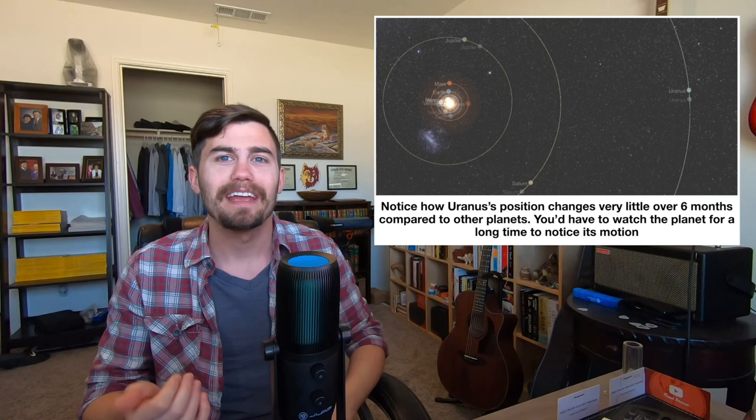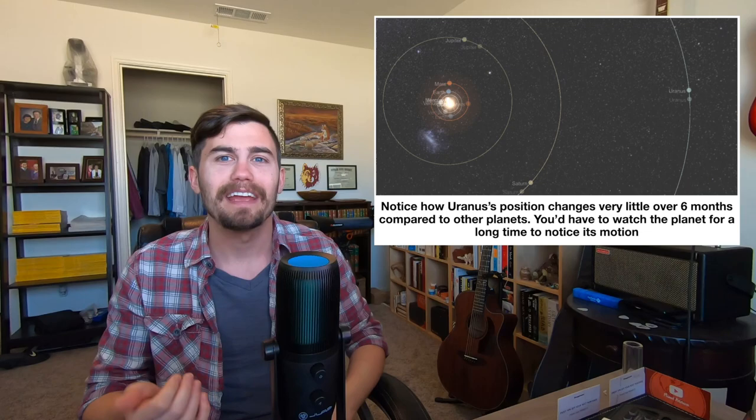Jupiter and Saturn were known to all ancient cultures. Uranus and Neptune were discovered. It's possible sometimes to see Uranus with the naked eye, and we may have documented examples from astronomers in the past who recorded Uranus's position in the sky, not knowing it wasn't a star.